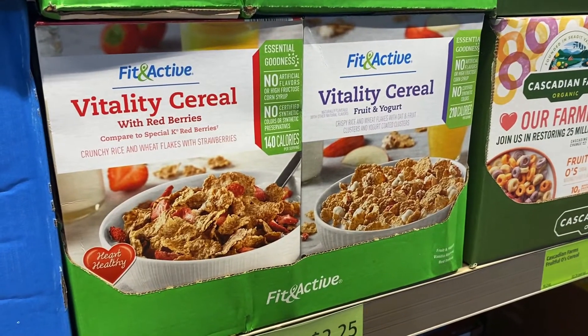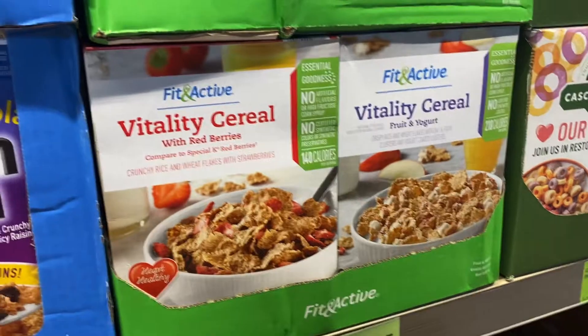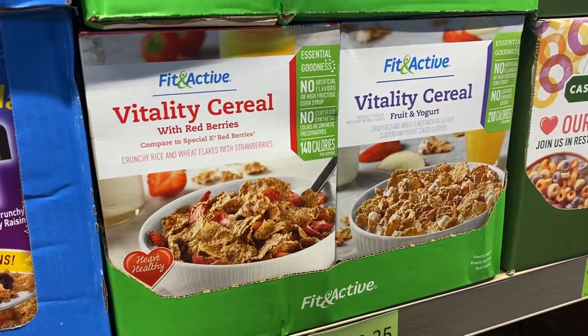I highly recommend that you do not purchase these two cereals right here. I actually broke a tooth on these cereals one time.